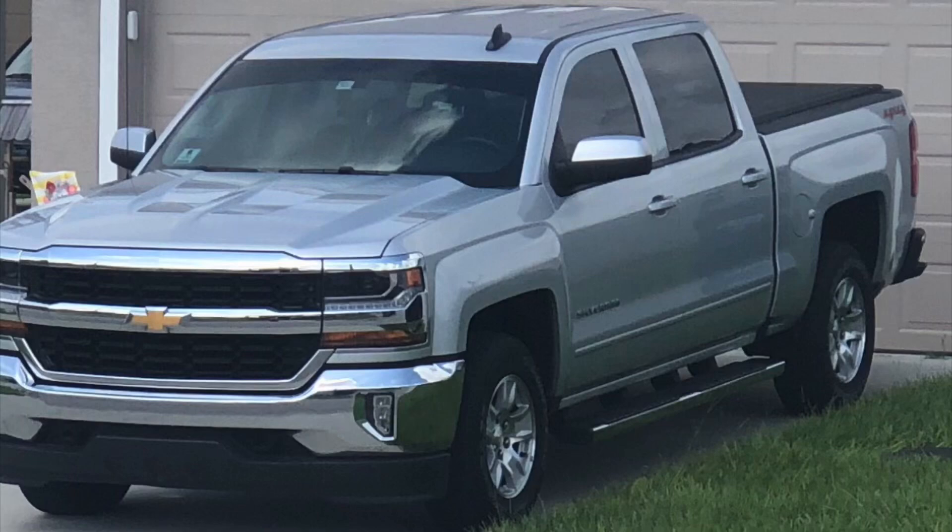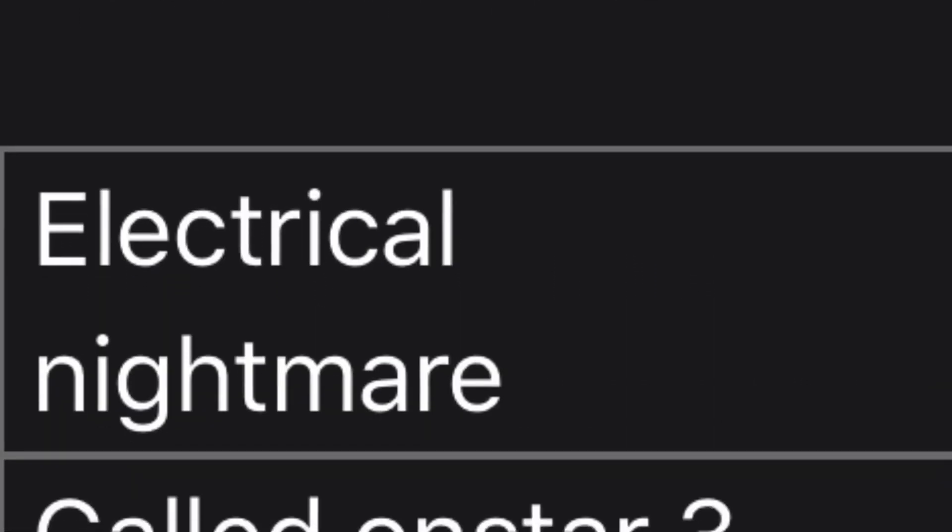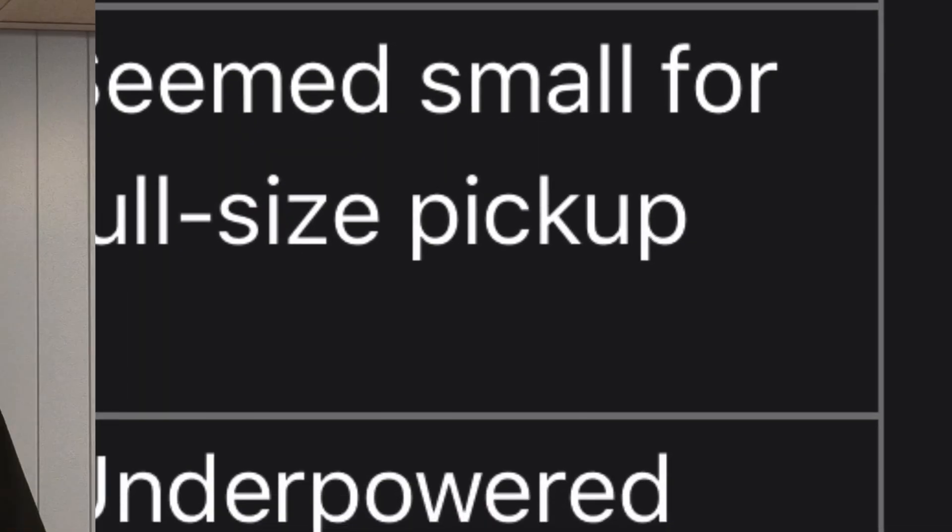Joe has four pros for his Silverado — once again it was a 2016 LT. Pro number one: fits all my needs at the time. Number two: first full-size pickup truck he owned. Number three: it's a true workhorse. Number four: could control all child safety features from the driver's seat. And here are the cons: electrical nightmare — called OnStar three times and it wouldn't let him end the calls. Infotainment center was possessed. Seems small for a full-size pickup. And underpowered.